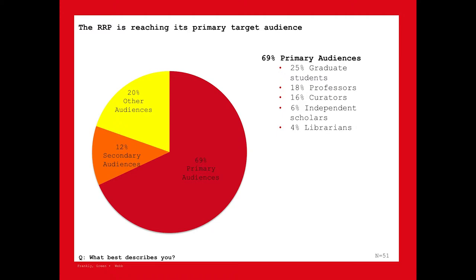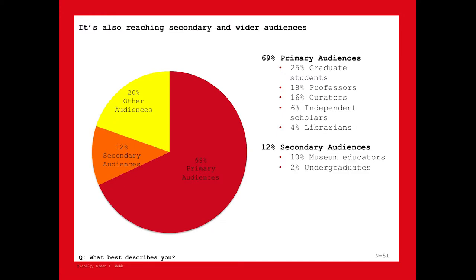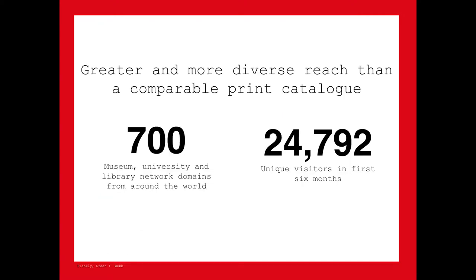Looking at responses to our online survey, 69% of respondents who had used the RRP were from our primary audiences — graduate students, professors, curators, independent scholars, and librarians. It's reaching its primary target audience, but also reaching some others: 10% of respondents are museum educators, some undergrads, and people interested in digital media. The vast majority of people using the RRP are from the scholarly and academic audiences we hoped to reach.